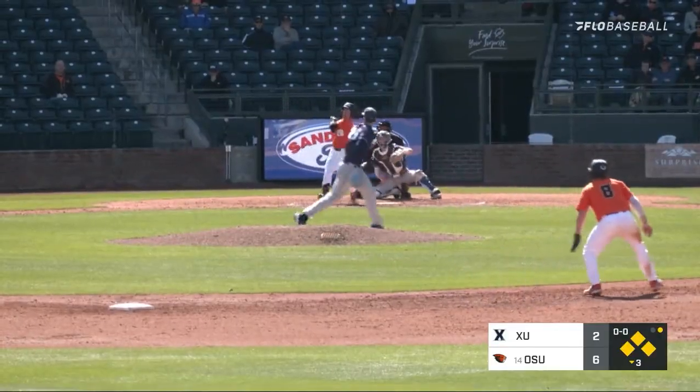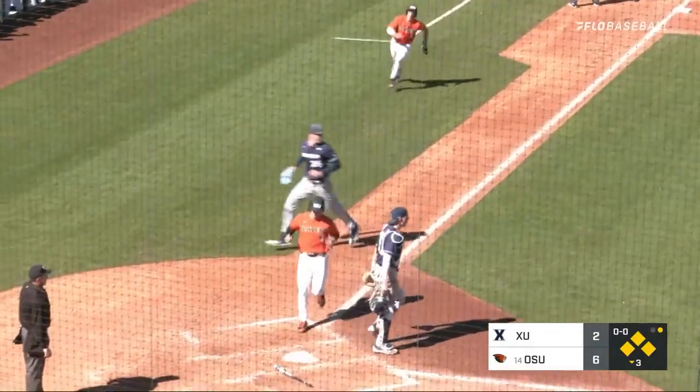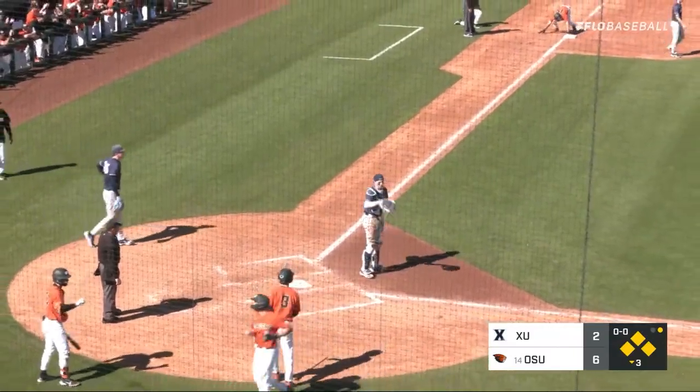Wind into right field, it's going to fall for a base hit. Two runs are going to score on the single from Meckler. It's 8-2 Oregon State.